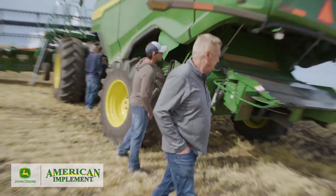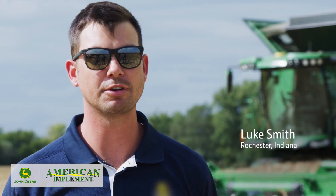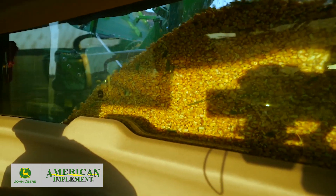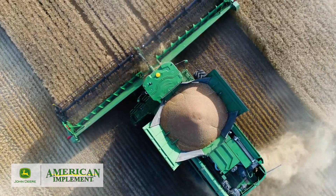So when we buy a combine, we're looking for quality, durability, fuel efficiency, horsepower. Grain loss is the number one thing we're concerned about on the farm — something that's going to give a great grain sample along with production levels. Like if you're not capturing the grain, you don't have anything to sell.